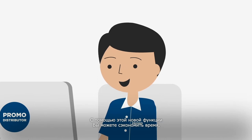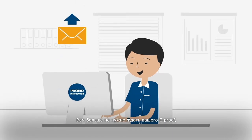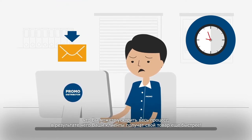With this new functionality you are able to save time, as you can immediately finalize your order without the need for a digital e-proof. You no longer need to wait hours for your digital e-proof, meaning you can accelerate through the process, resulting in your clients receiving their merchandise even quicker.